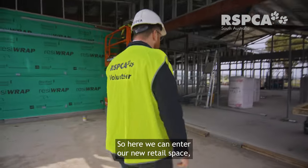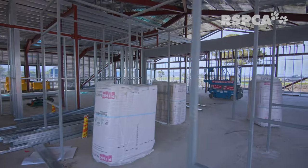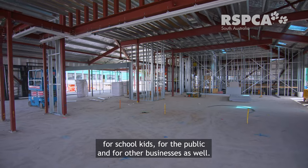Here we can enter our new retail space — a place where you can adopt all of the beautiful animals that we'll have here on site. In through here we have our new education facility for school kids, for the public, and for other businesses as well.